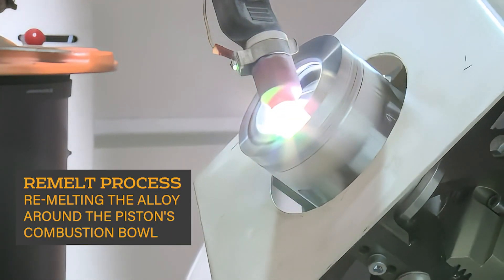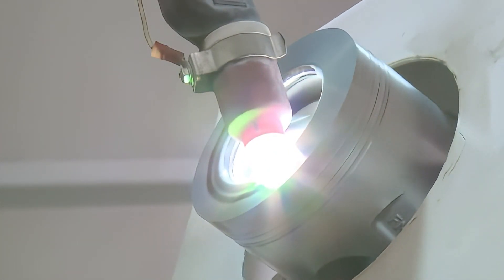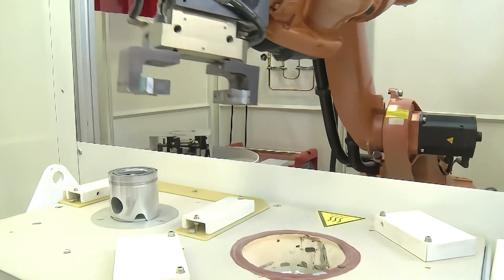The remelted alloy cools a thousand times faster than when it was originally cast, producing silicon particles that are one tenth of their previous size. This refinement of the microstructure increases the alloy's strength and durability.